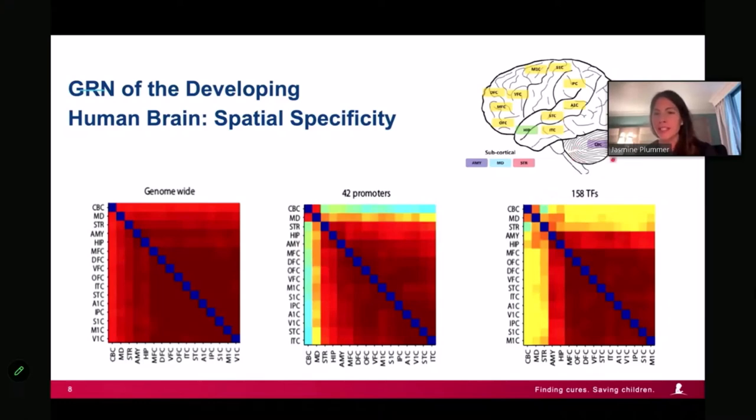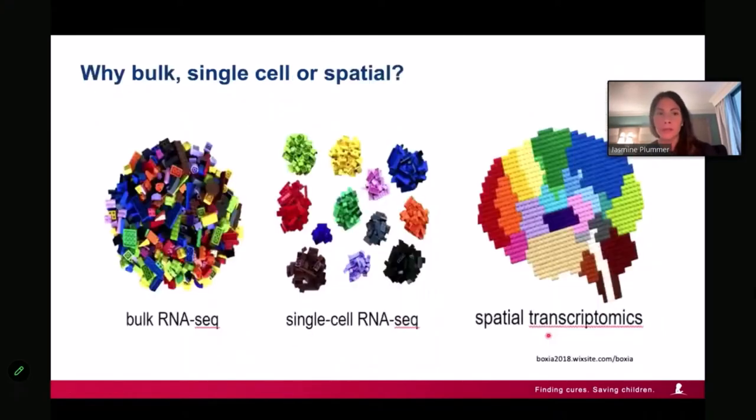Instead of the transcription-factor-centric CHIP-seq approach, we used a gene-bait approach since we had many unconnected genes and needed to connect them by their gene regulatory networks. This produced a ginormous dataset. We took a subset of about 50 neurodevelopmental disorder genes from the larger network — yellows are the NDD genes, blues are all possible transcription factors that can turn them on.